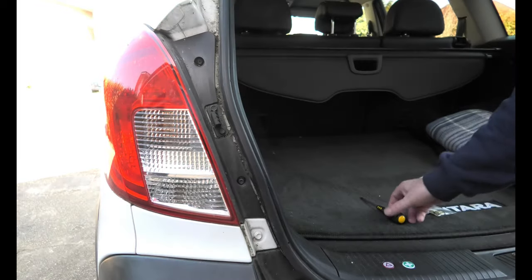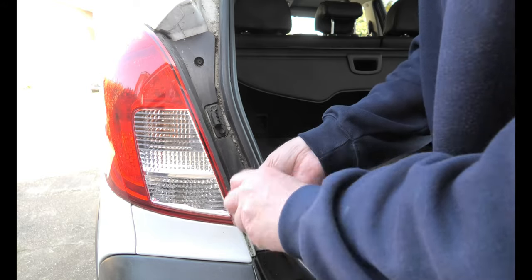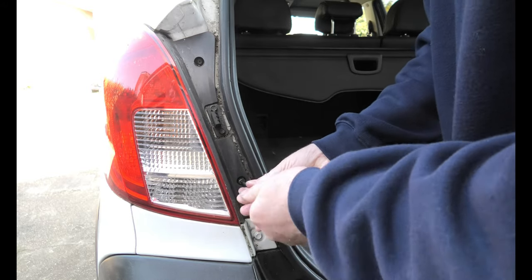First thing you do is you've got two screws here — undo them.